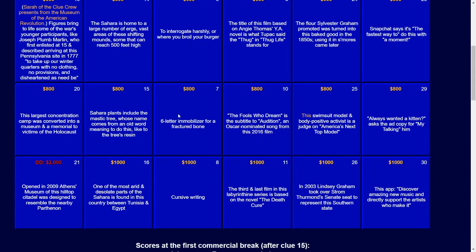And for $1,000: cursive writing. The answer: script.